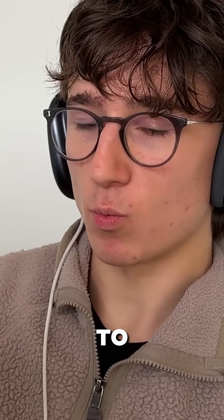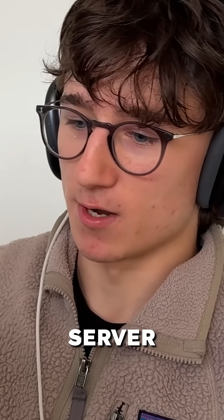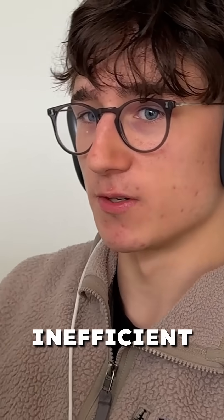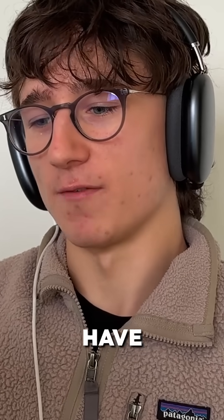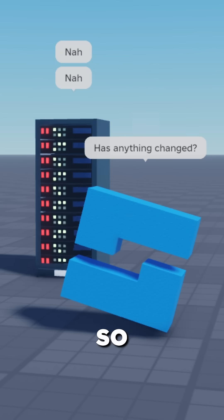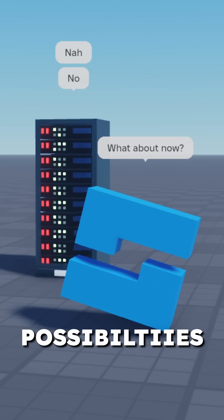Previously, we've been limited to one-off requests from Studio or a Roblox game server to an external server, so persistent communication would be quite inefficient. And if you want to listen to something happening, you have to constantly poll or ask your external server for that thing. So this really opens up the door to a huge amount of possibilities.